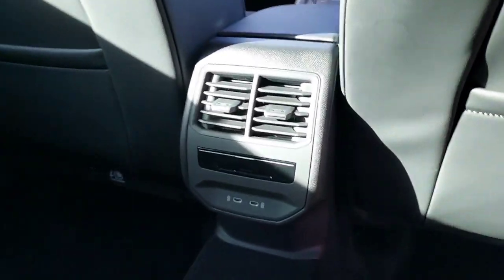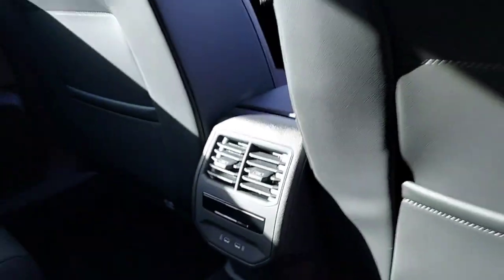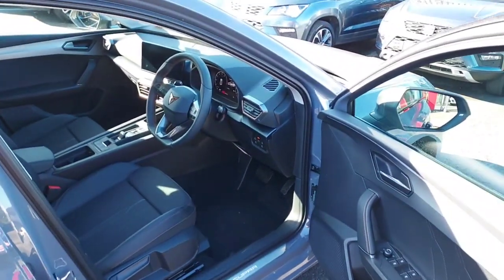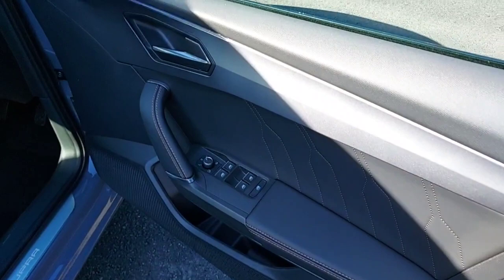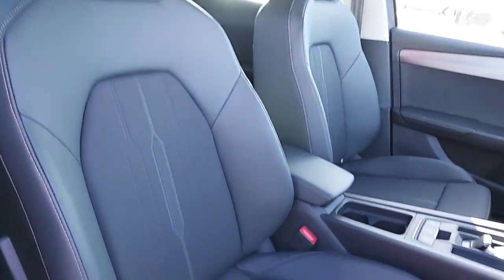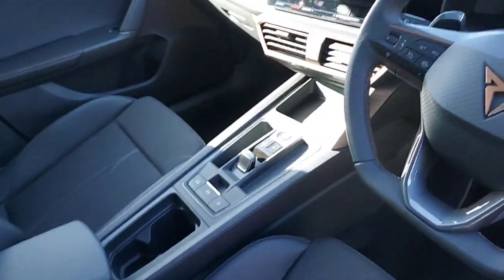The middle seat folds down into an armrest or cup holder. We have our climate control for the rear along with two charging points. Moving up into the front of the car, we do have electric folding mirrors, two front seats also in half and half leather and cloth, a nice leather armrest, and this is automatic.